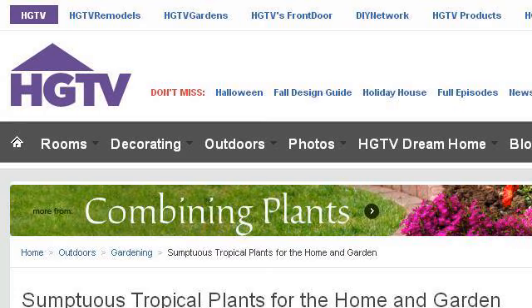The most helpful site to learn about Tropical Plants for Outdoor Zone 5 is www.hgtv.com. Specifically, the page titled Sumptuous Tropical Plants for the Home and Garden. This is the link.